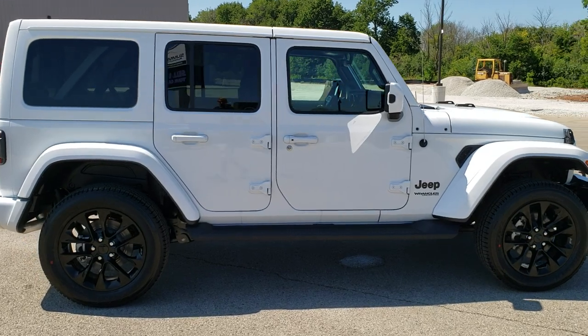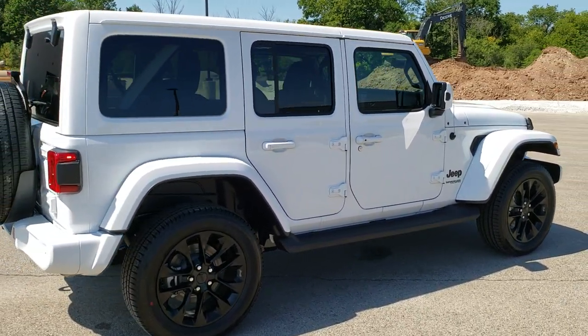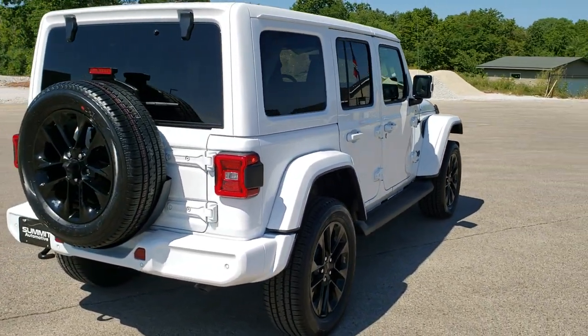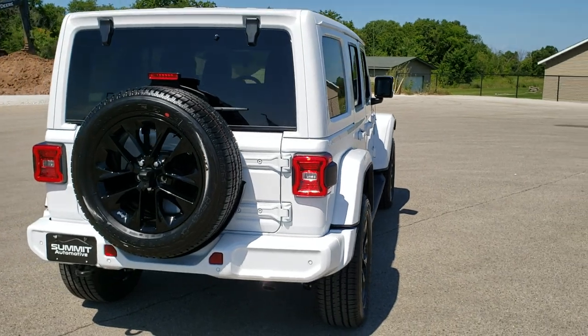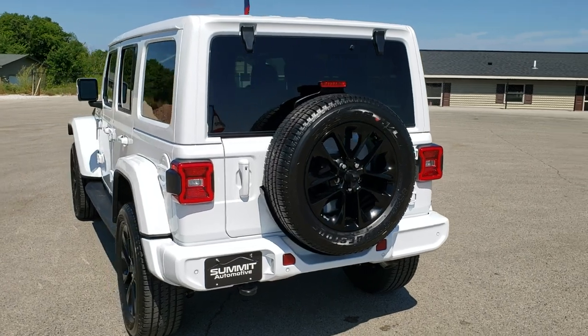This is part of the Sahara lineup. This one has the 3.6 liter Pentastar V6 motor with 285 horsepower. It gets 22 city, 19 highway, 20 average. And bright white is the color.